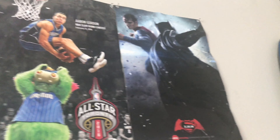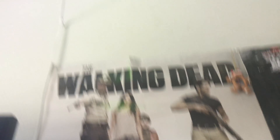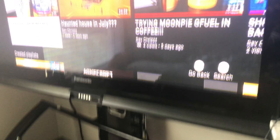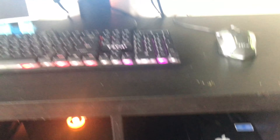I have posters — I'm going to try to show you the posters. It's the 2016 All-Star Aaron Gordon, Batman v Superman 2016, and The Walking Dead — it's a really great show, except I don't really watch it anymore. I have a light right here that I hung up myself. It's pretty cool. I really like blue and green — those are like my favorite colors.